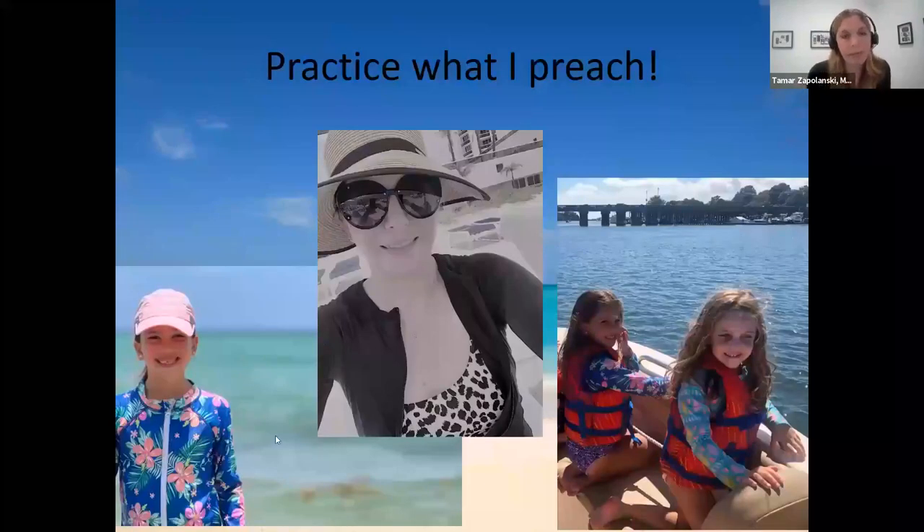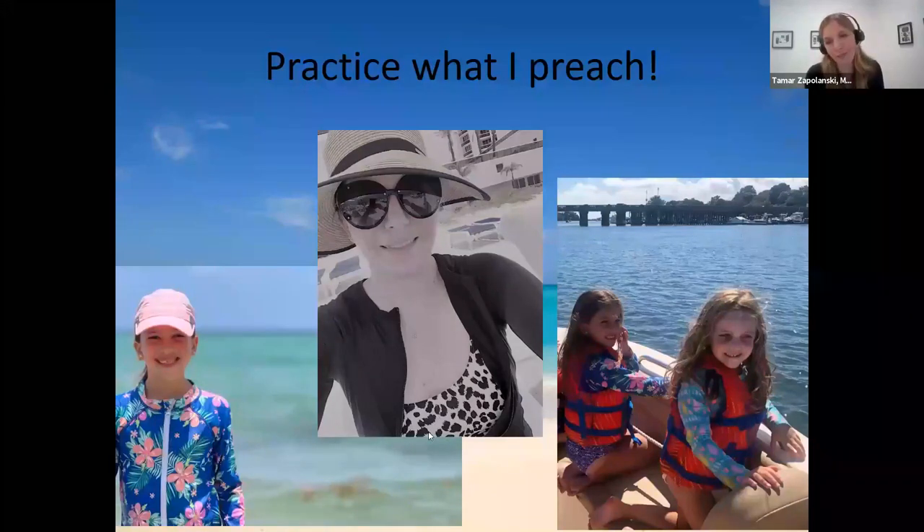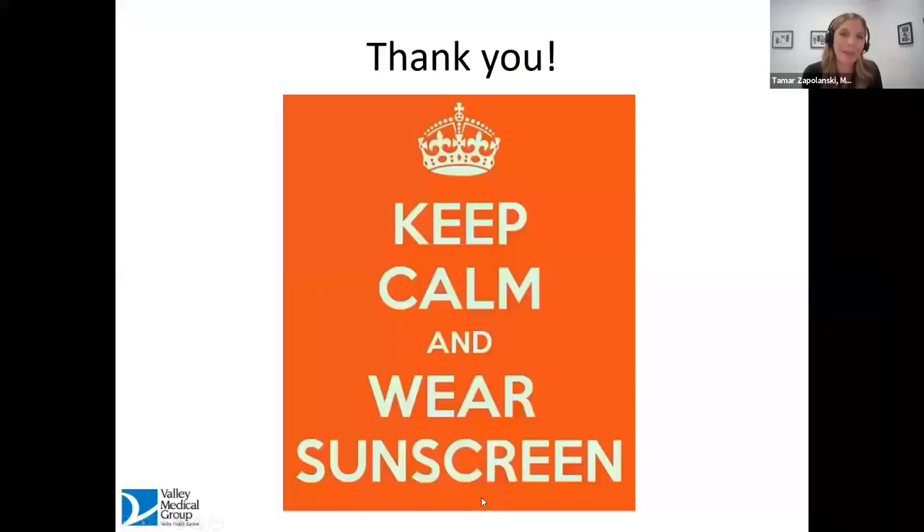This last slide is just to show you that I practice what I preach and my children do as well. We wear long sleeves, hats, rash guards, and obviously tons of sunscreen. Thank you so much for listening. I'm sorry about the sound issue in the beginning — if I can clarify anything that was unclear, I'm happy to do that.